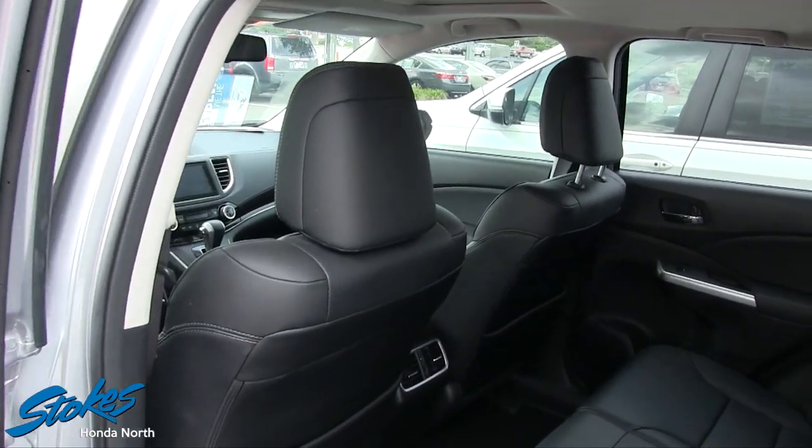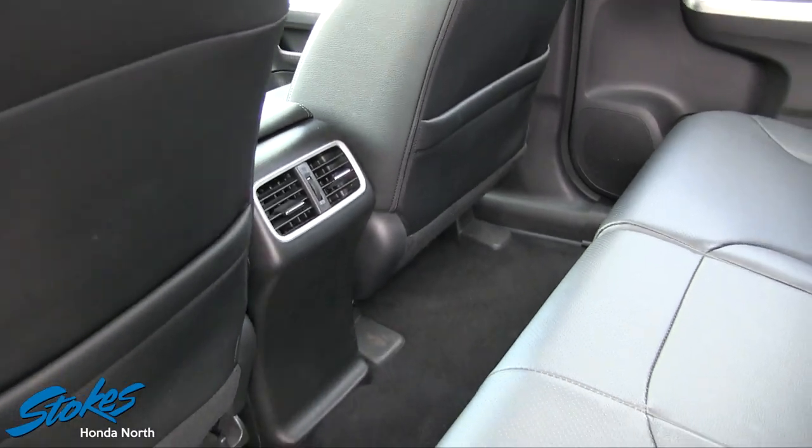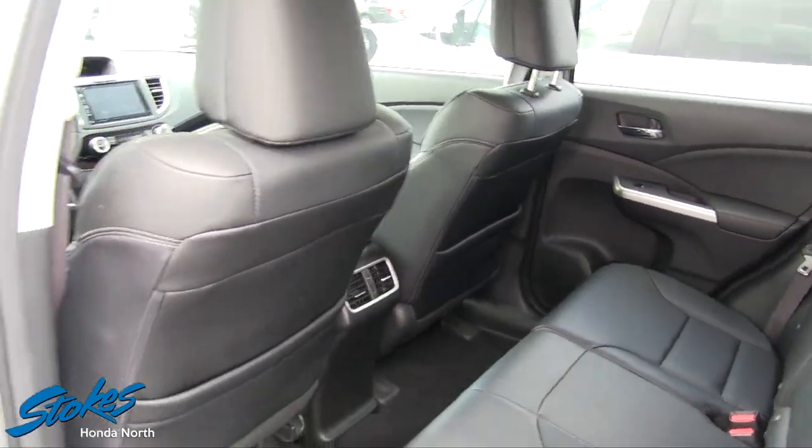One thing I can tell you about the rear and the back of this vehicle is it has rear air right there. That's nice for the kids — it gets hot in the summer or cold in the winter. Cool them or warm them up right here in the back of the car.